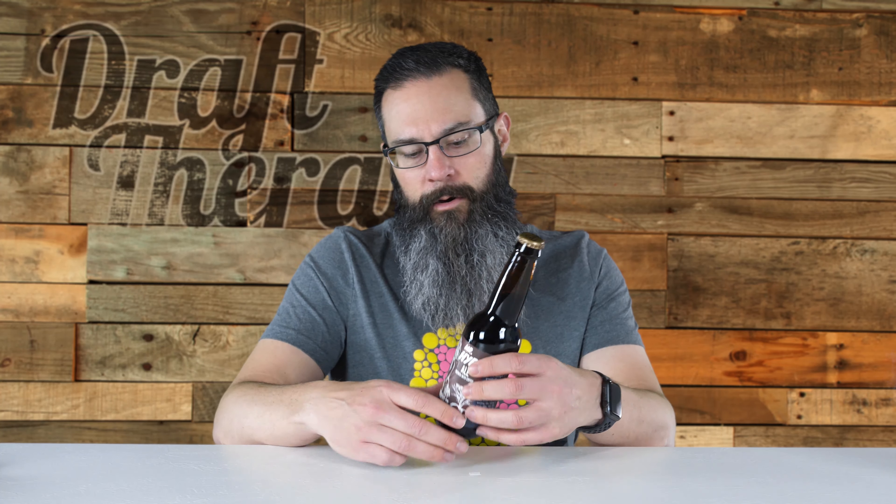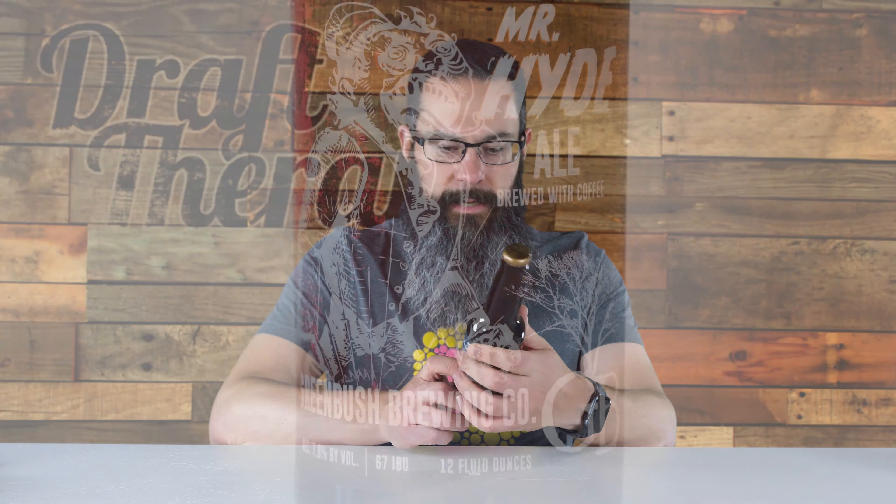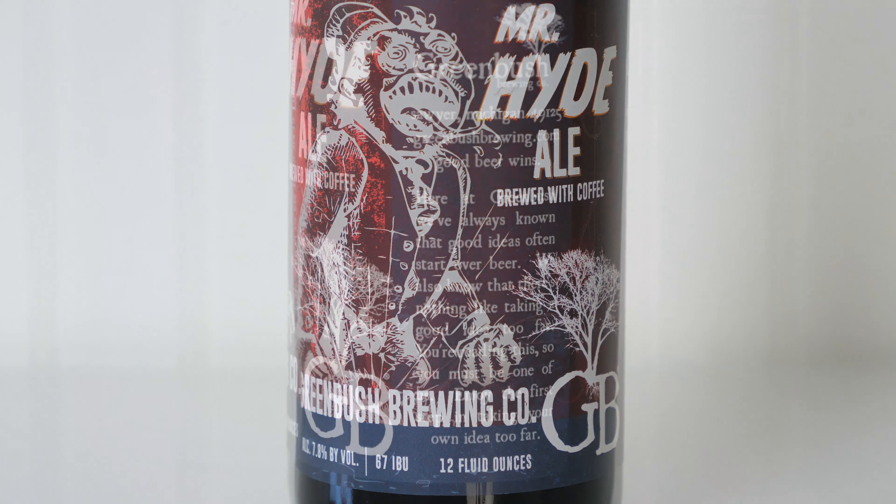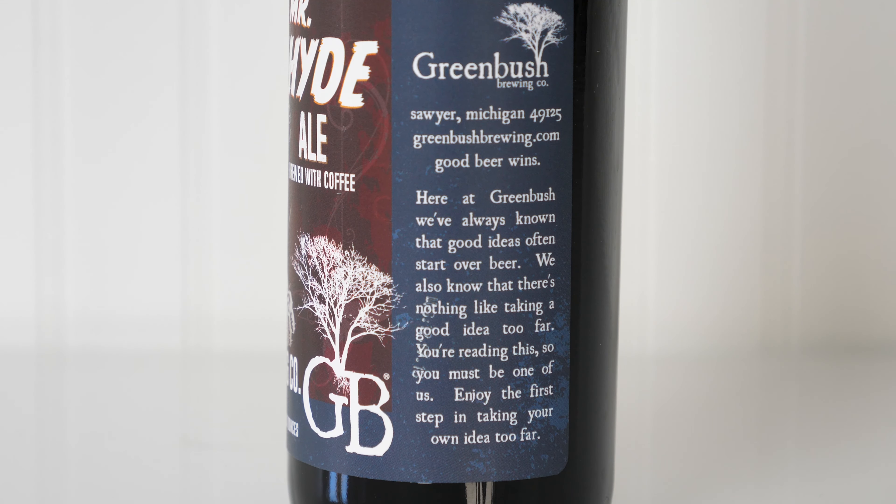Fun fact: Robert Louis Stevenson wrote the original Dr. Jekyll and Mr. Hyde and burned the first manuscript because he wasn't satisfied with the original. So the label reads: Mr. Hyde Ale Brewed with Coffee. It doesn't tell you the style specifically on the label itself — I went to their website and they said it's a coffee cream stout. It's 7.8% alcohol by volume, 67 IBU. It has a government warning on one side, and on the other side it says Greenbush, which is in Sawyer, Michigan.